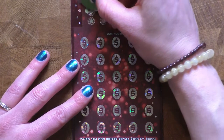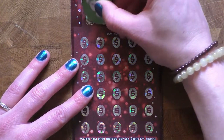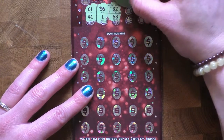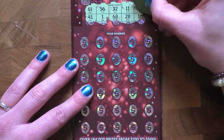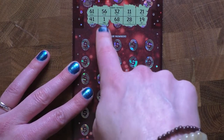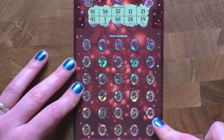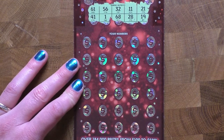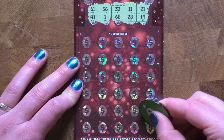Let's see what these winning numbers are: 61, 41, 56, and 1, 32, 68, 11, 28, 21, and 19. Hey, maybe we'll win with number one since we got those really good wins on Wednesday with our dollar ticket. Okay, let's get right in here — let's see if we can beat Black Ice today!